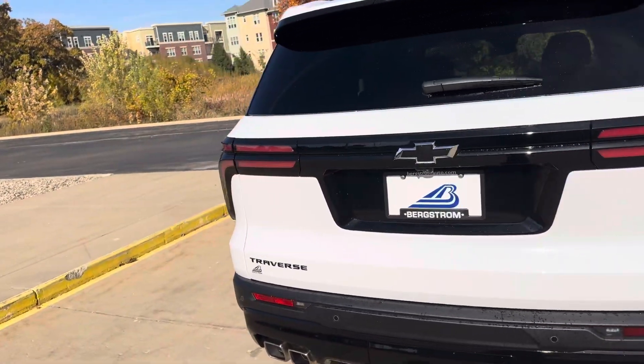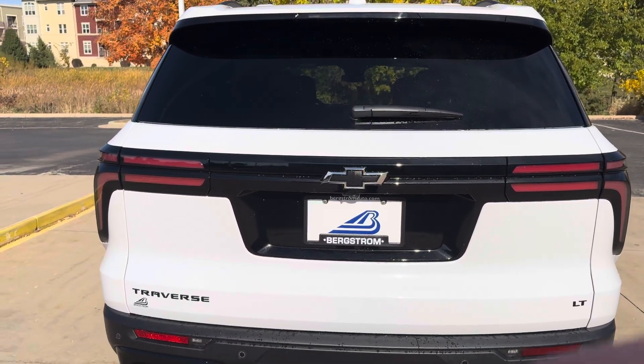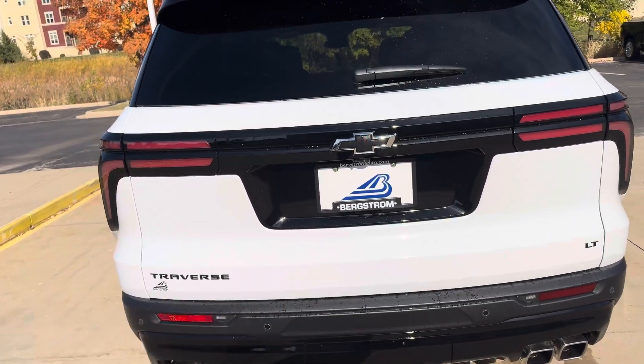We also got rear park assist — beeping to tell you if you're about to back into something — as well as rear cross traffic alert, telling you what side of the aisle something's coming down when you're backing out.